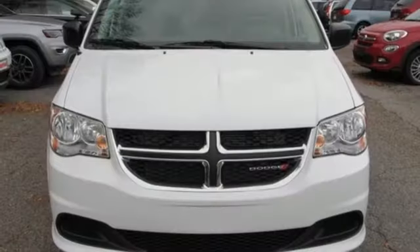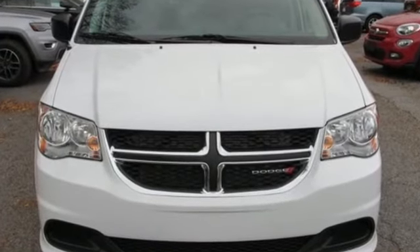Dodge doesn't do middle of the road, leave average in the dust. Take it for a test drive today.